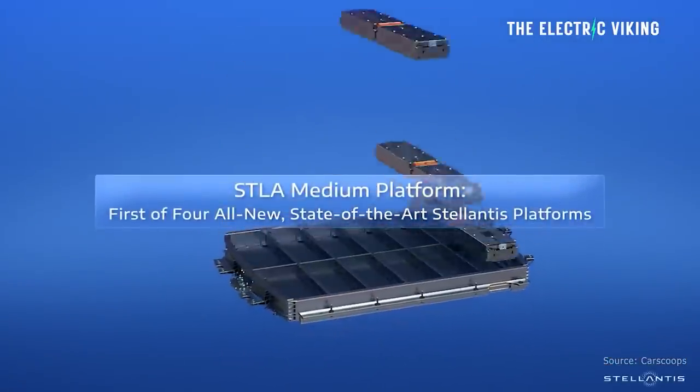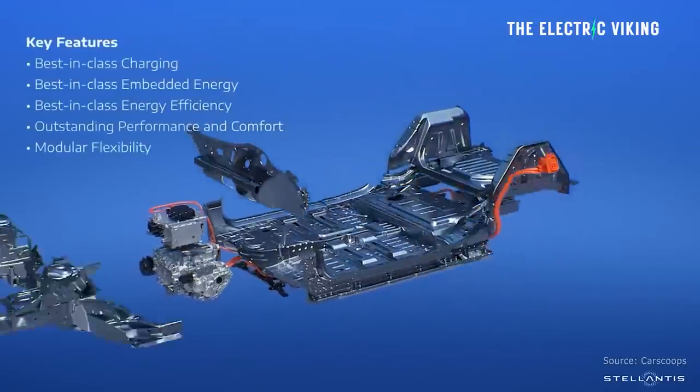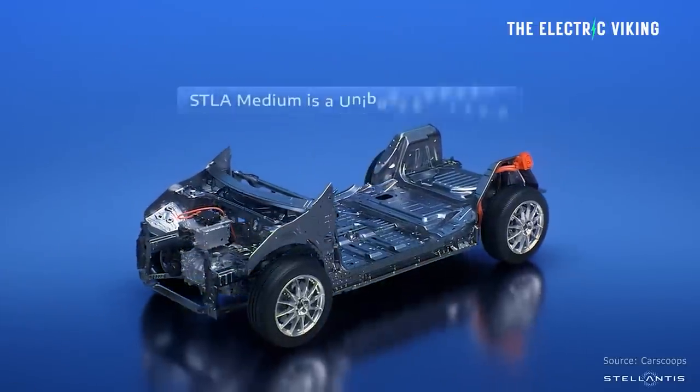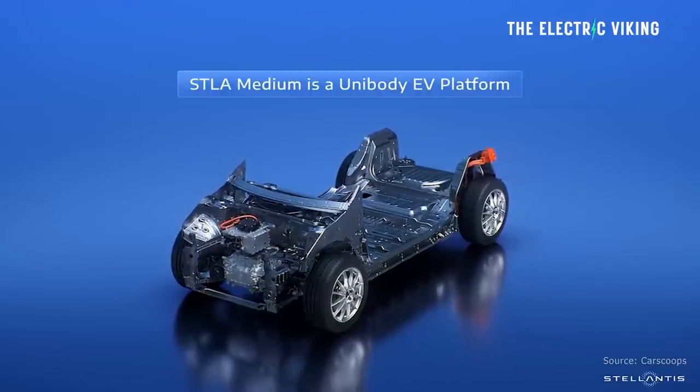Stellantis has unveiled the all-new STLA Medium platform, which will be used to underpin electric cars, crossovers, and SUVs in the C and D segments. Keep in mind, the CEO of Stellantis said it costs Stellantis twice as much money to make an EV as a comparable gasoline-powered car — interesting, especially considering that in China, EVs cost the same as a gasoline-powered car to buy. So Stellantis are clearly struggling to make EVs affordably.